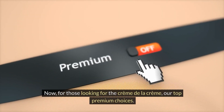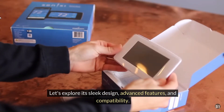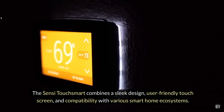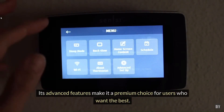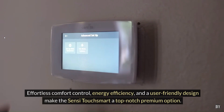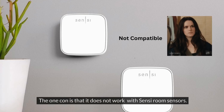Now, for those looking for the crème de la crème, our top premium choices. First up, the Sensi TouchSmart. Let's explore its sleek design, advanced features, and compatibility. The Sensi TouchSmart combines a sleek design, user-friendly touchscreen, and compatibility with various smart home ecosystems. Its advanced features make it a premium choice for users who want the best. Effortless comfort control, energy efficiency, and a user-friendly design make it a top-notch premium option. The one con is that it does not work with Sensi room sensors.